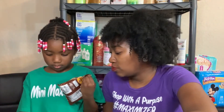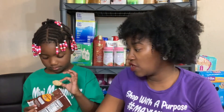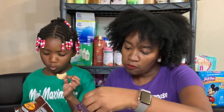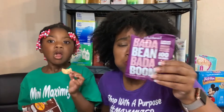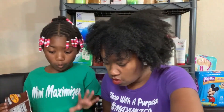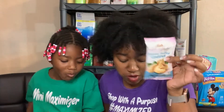They have bada bing bada boom chocolate as well. So they have chocolate, wasabi, and sea salt of those. Next up — unsalted roasted cashews. These are definitely from Mommy. They're good.